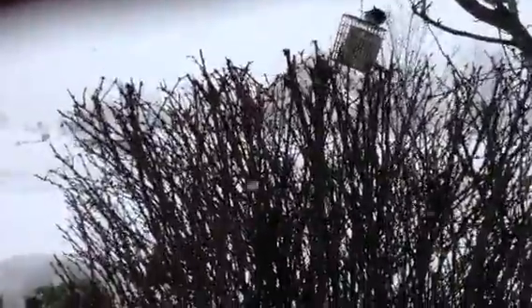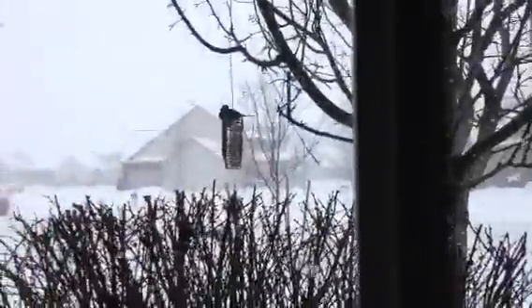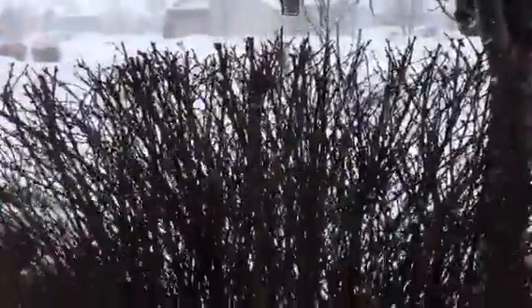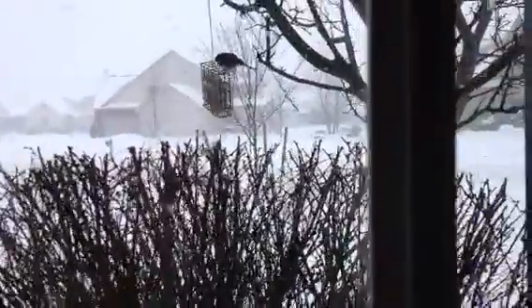The females are more brown and less chubby, I believe. And in New York in the winter, you can find them around here all the time.